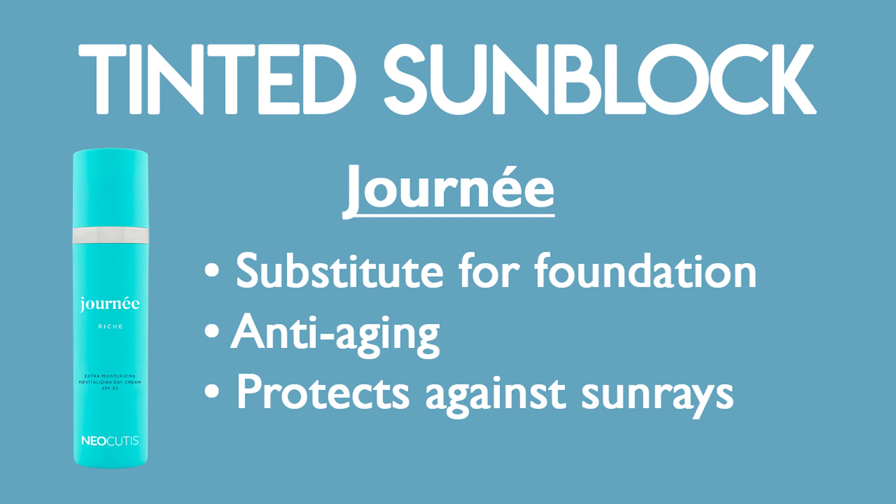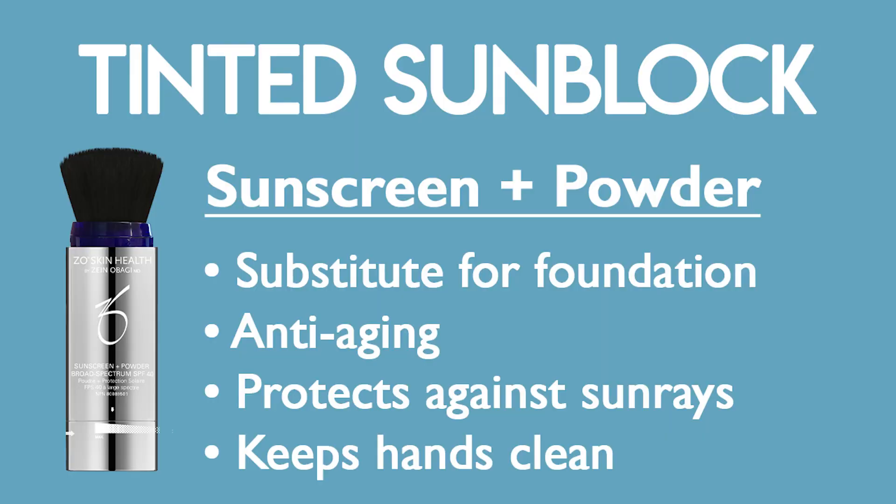Another multi-use way to pare down your regimen is to use tinted SPF so you don't have to put on foundation. I haven't worn foundation in I can't tell you how long. One of my favorites is the Jornay — it's an anti-aging treatment and sunblock all-in-one with peptides, growth factors, and a tint that gives skin a beautiful glow. Another one I like is Zeo's broad spectrum SPF 45 powder, which is great for golfers and tennis players who need clean hands.